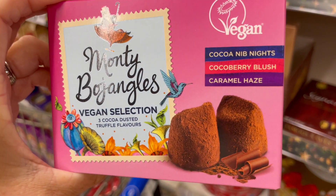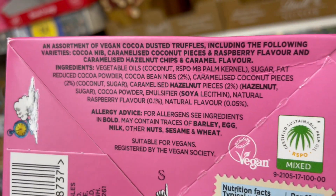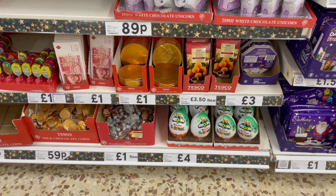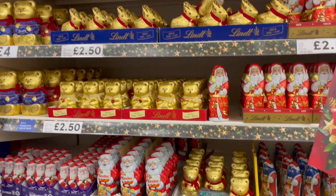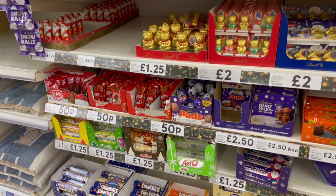These are vegan and they are cocoa dusted truffles but unfortunately they do have a may contain barley and wheat warning. That's annoying. So many chocolate options here. Majority of this is gluten free but clearly it's going to contain dairy. But yeah, loads in Tesco's already.